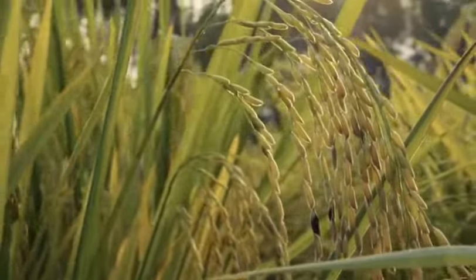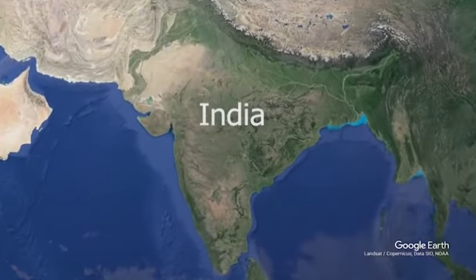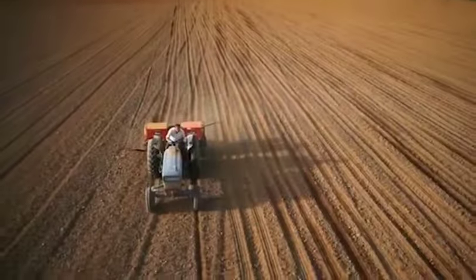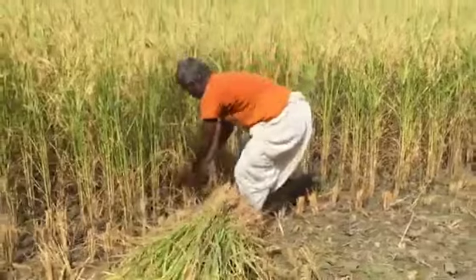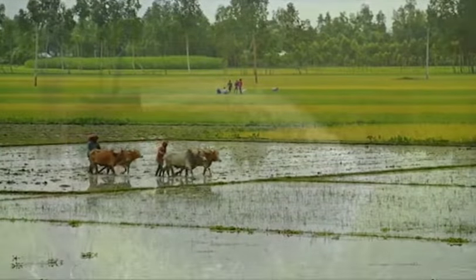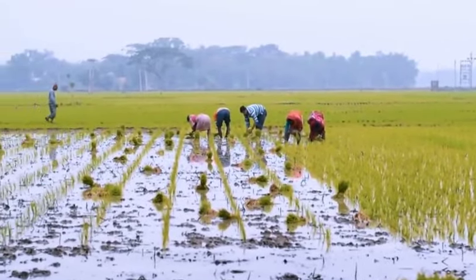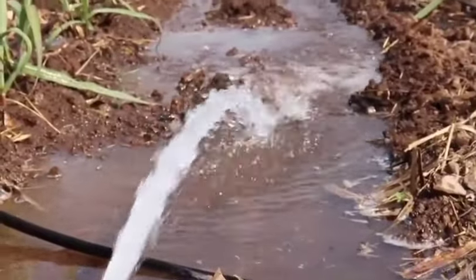Rice cultivation is one of the most critical operations addressing food security and livelihoods of India, thus playing a key role in the economy and employment. With 43.78 million hectares, India ranks second globally in paddy area, producing about 177.65 million tons of rice. Rice is cultivated under different water management conditions depending on water availability, with approximately 63% of the total area under irrigated conditions characterized by flood irrigation.